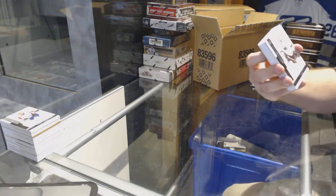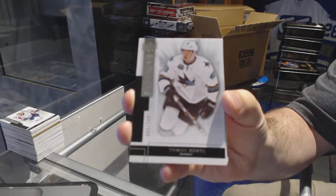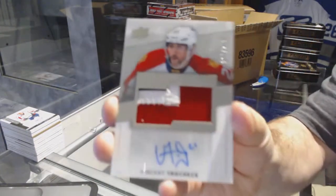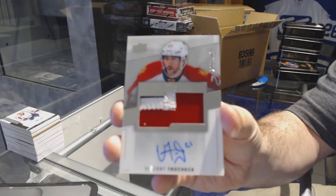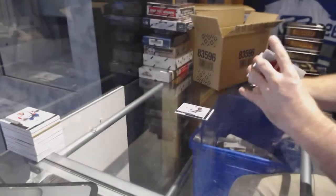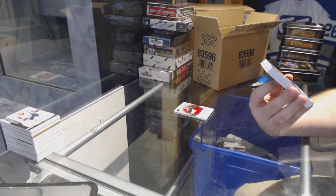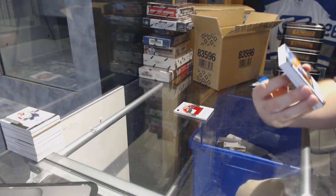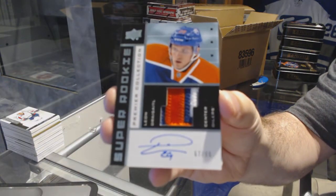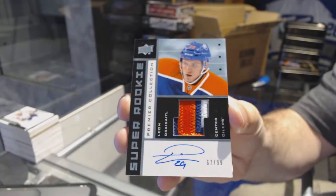For the Sharks, $249, Salmela. For the Florida Panthers, $299, Vincent Trocheck. For the Oilers, number $299, three-color Super Rookie Patch Auto, Leon Draisaitl — Super Rookie Patch Auto, Leon Draisaitl.